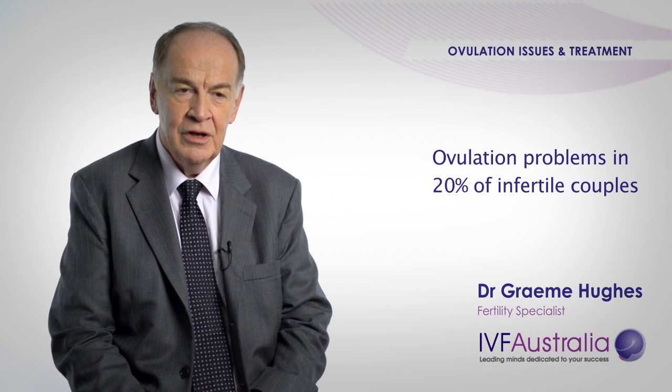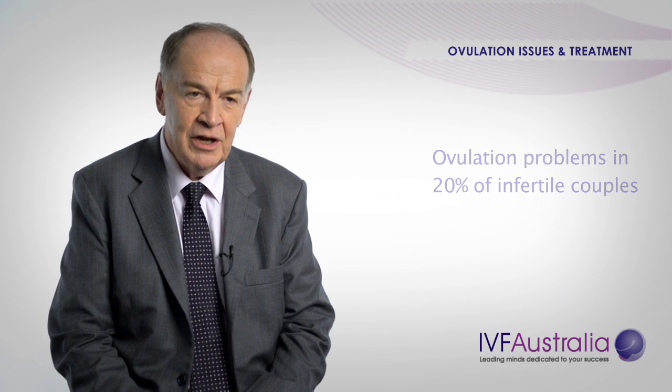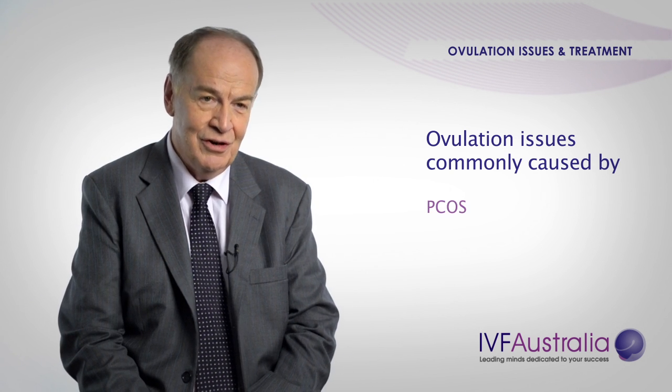Many patients present to me with ovulation problems. This occurs in about 20% of the infertile population. Now it's not that they don't have eggs — if you have no eggs, that's called the menopause. They have eggs, but they're not released properly. There are many causes for ovulation problems, but the most common one is polycystic ovarian syndrome.